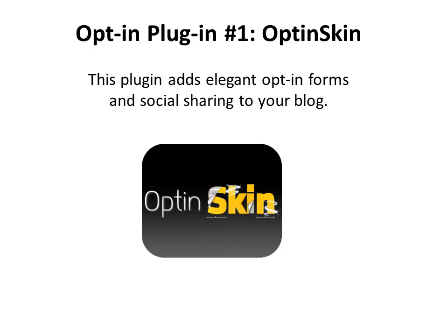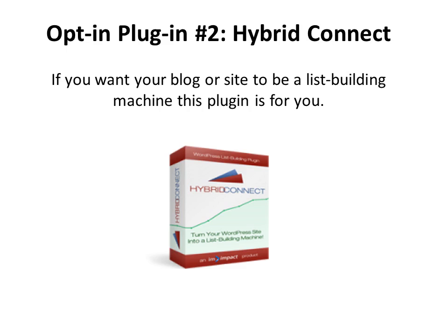Let's get started with some examples of opt-in plugins that can make it easier to build your list. The first one is Optin Skin, which adds an elegant opt-in form or social sharing features to your website or blog. Another great plugin is Hybrid Connect — if you want your blog or site to be a list-building machine, this plugin is for you.